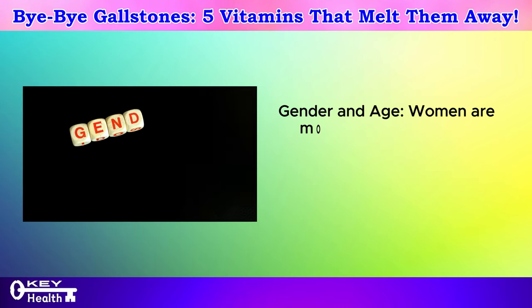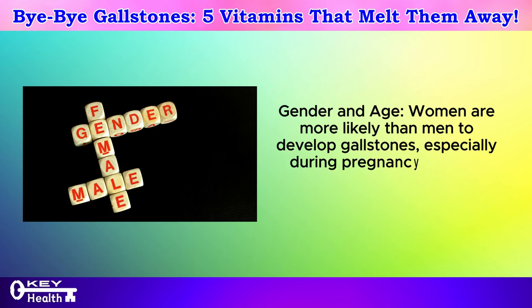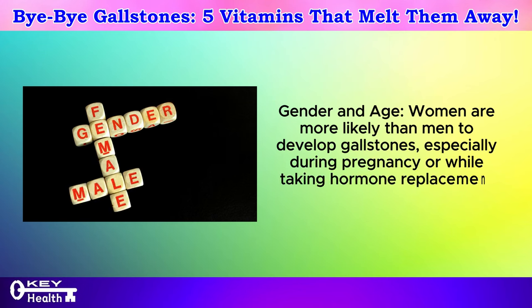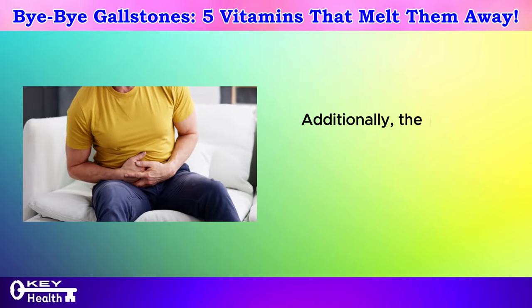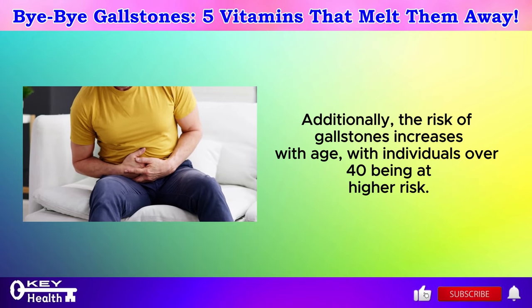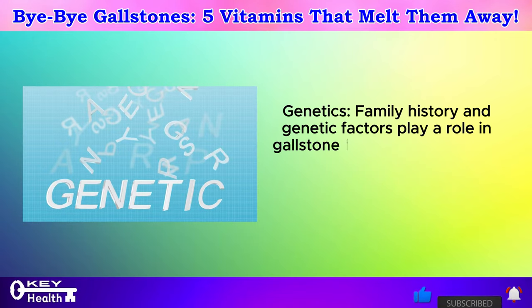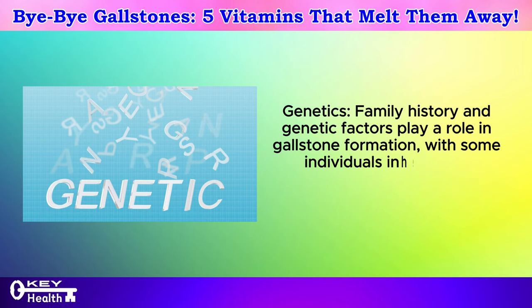Gender and age also play a role: women are more likely than men to develop gallstones, especially during pregnancy or while taking hormone replacement therapy. The risk of gallstones increases with age, with individuals over 40 being at higher risk. Additionally, family history and genetic factors play a role in gallstone formation, with some individuals inheriting a predisposition to developing gallstones.